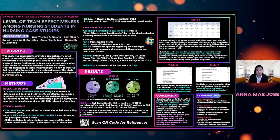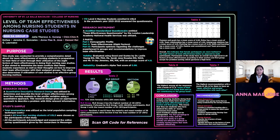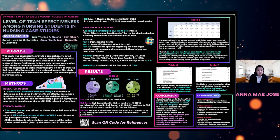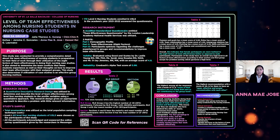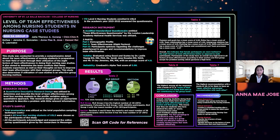We wanted to find out if the utilization of case study as an academic activity is an effective learning method that enhances the students' teamwork skills and learning, as well as to determine if the Level 4 nursing students are prepared for their future employed field of work.